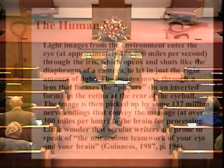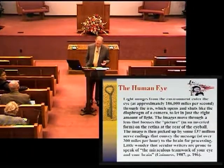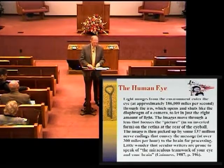The retina is made up of two major kinds of receptors. One kind is called the rods. The rods respond to the presence or absence of light, and thus send only black and white vision to the brain.